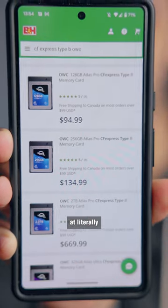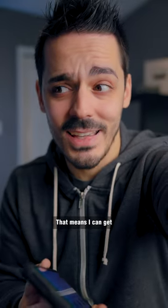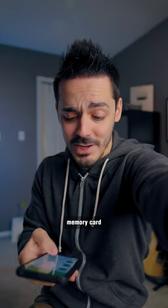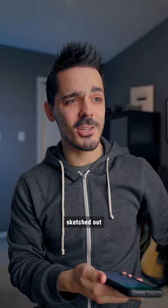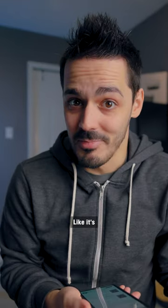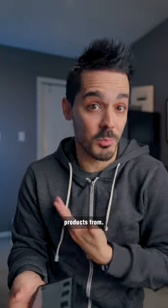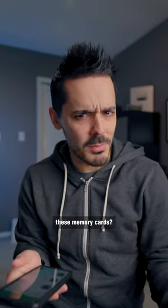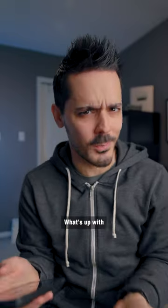Apparently OWC is now making memory cards at literally half the cost of SanDisk, meaning I can get a half terabyte memory card for like 169 dollars. I usually get sketched out when deals seem that good, but OWC is a known name — it's not a no-brand card, it's actually a brand I own products from. Have you tried these memory cards? Are they good, or are they a stay-away type deal?